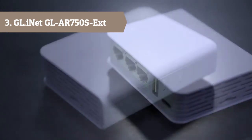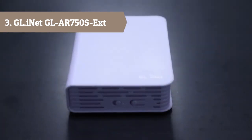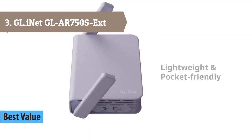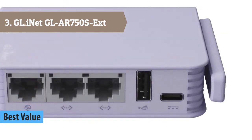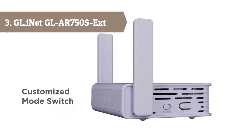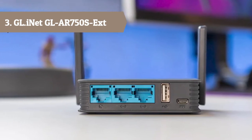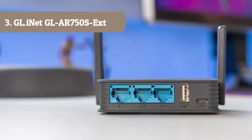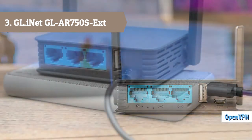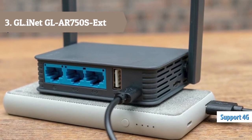At number 3 we have the GL.iNet Slate. Keep snoopers off your WiFi network — keep your internet connection private with multiple VPN protocol support. GL.iNet Slate provides the best encryption and authentication with OpenVPN. Meanwhile, WireGuard gives privacy-minded users a fast and simple VPN that utilizes state-of-the-art cryptography. Added security to help you stay secure on public WiFi.